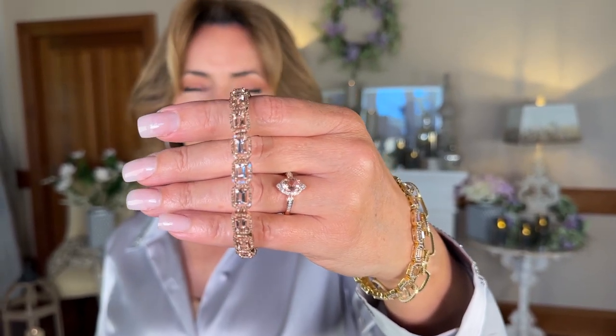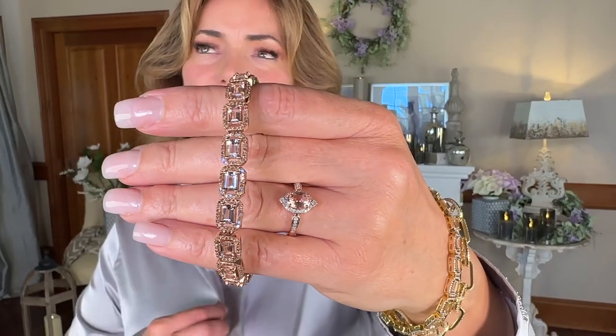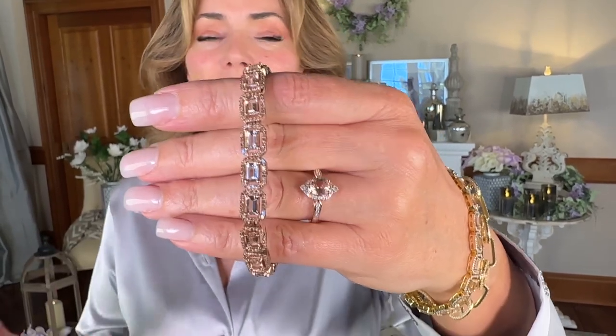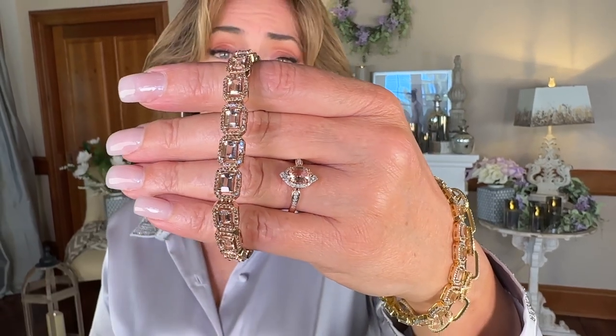This bracelet is one of those very special pieces, and I love having these things in your wardrobe for when you really want to look your best, when you want to look extra special, if you're going somewhere important. You can wear this with things that are more casual, but obviously it's going to be stunning if you're dressing up.